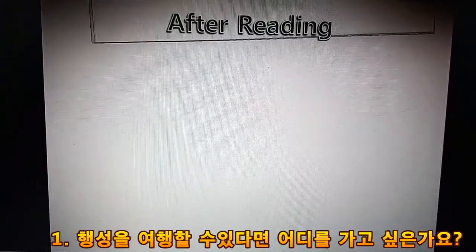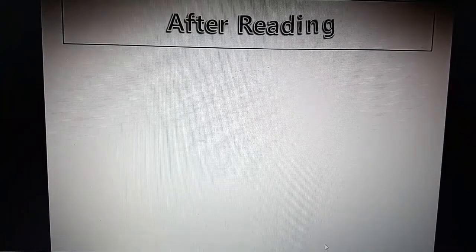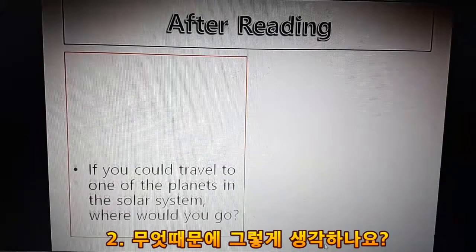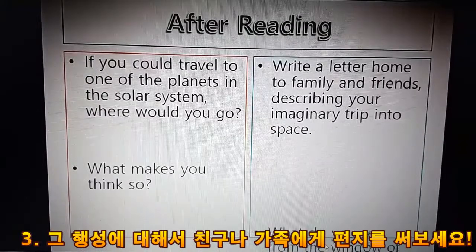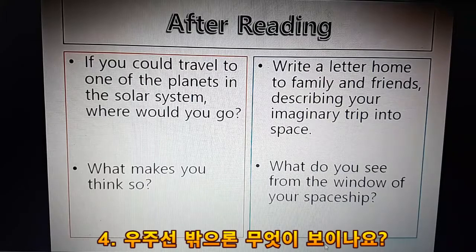After reading: 1. If you could travel to one of the planets in the solar system, where would you go? 2. What makes you think so? 3. Write a letter home to family and friends describing your imaginary trip into space. 4. What do you see from the window of your spaceship?